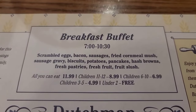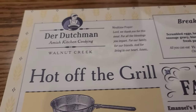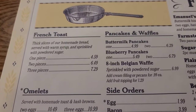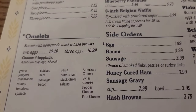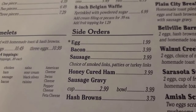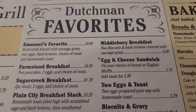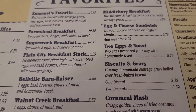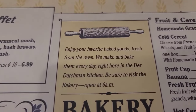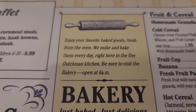Let's take a look at the menu here at the Der Dutchman. There is their breakfast menu from 7 to 10:30. Hot off the grill: French toast, pancakes and waffles, omelets. You can choose between two or three eggs, choose four toppings, some side orders — egg, bacon, sausage, hash browns. The Dutchman favorites include a farmstead breakfast, two eggs and toast, biscuits and gravy, cornmeal mush. And it says, enjoy your favorite baked goods fresh from the oven — they make and bake them every day right here in the Der Dutchman kitchen.